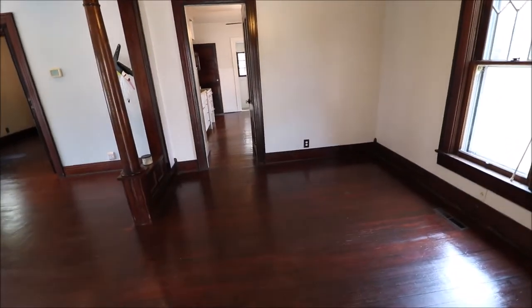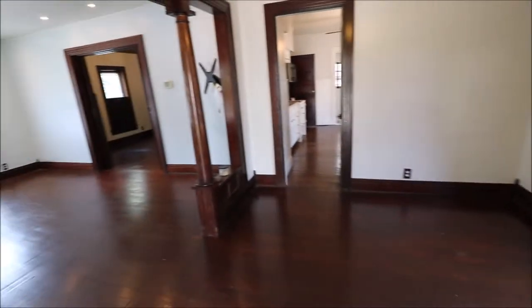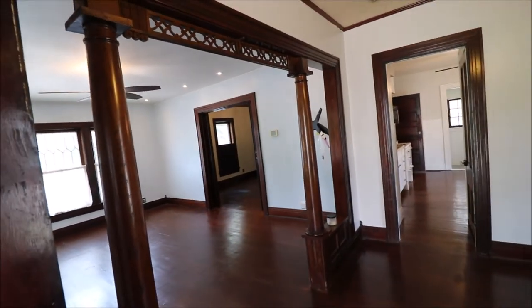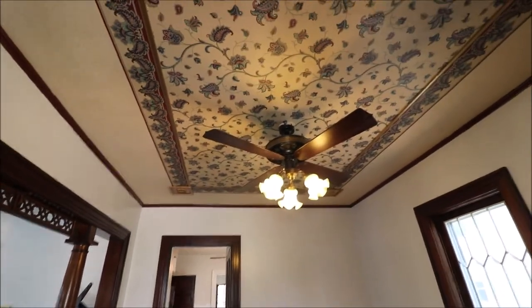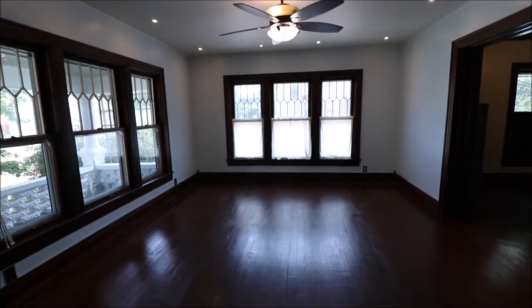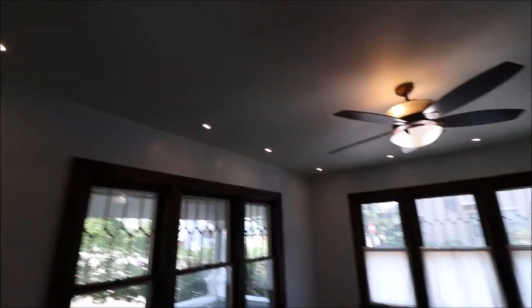Walking in the front door, right off the bat it's going to bring you into — you can call this the family room, you can use it as a dining room, living room, whatever you want. It's got natural hardwood floors, all the original hardwood and woodwork throughout the whole home. Some of these ceilings are just amazing. Making our way into what most likely is the living room — much larger, again all the natural hardwood, really nice ceiling fan, recessed lighting. It looks fantastic.